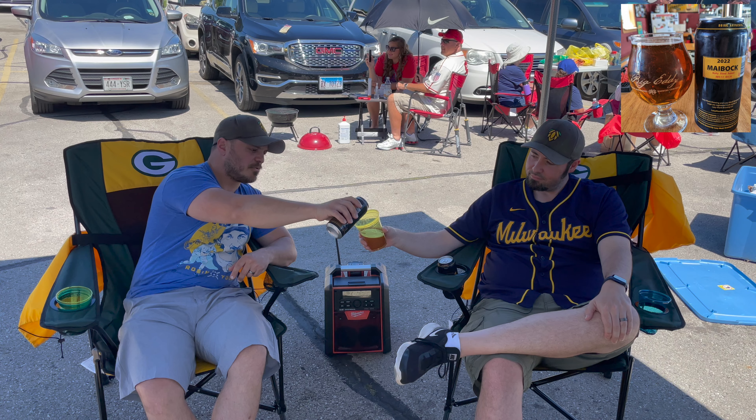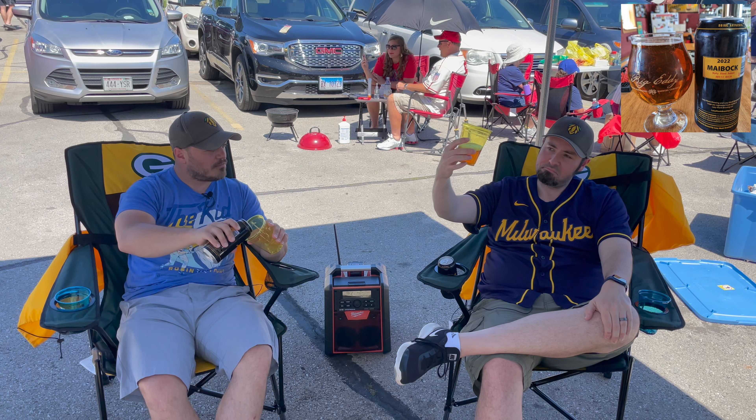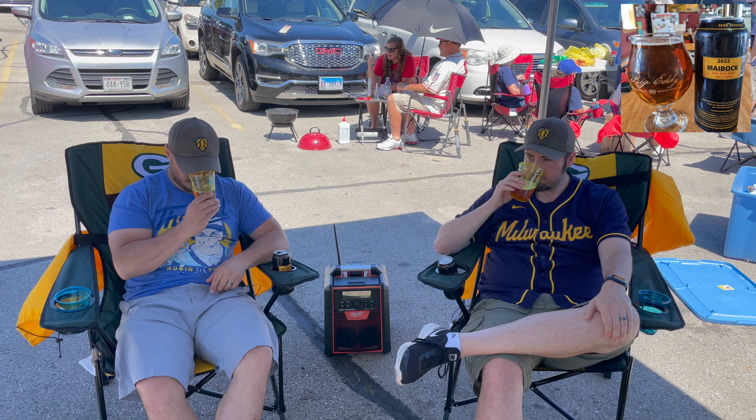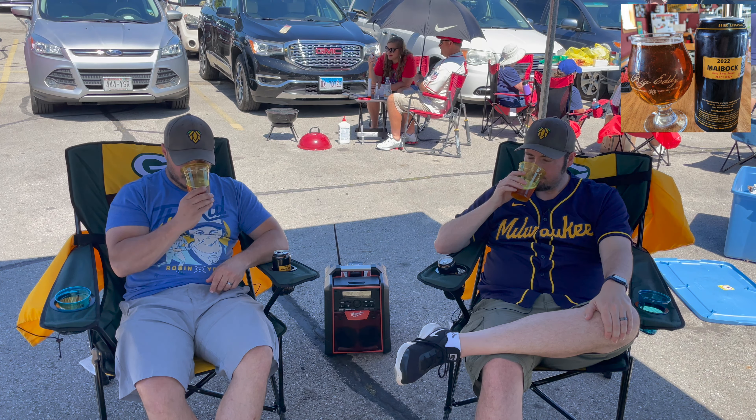It's hard to tell with the yellow glass, but it is pouring out pretty clear when I'm pouring it out, similar to what you would think with a Maibock. Not overly dark - I think a little more amber color for a Maibock - but it looks pretty light and pretty clear.